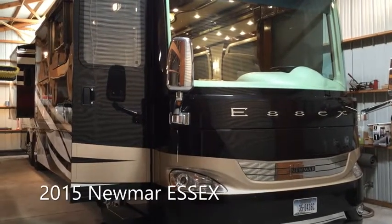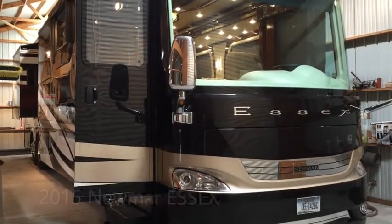The 2015 Newmar Essex — the luxury top-of-the-line motor coach.